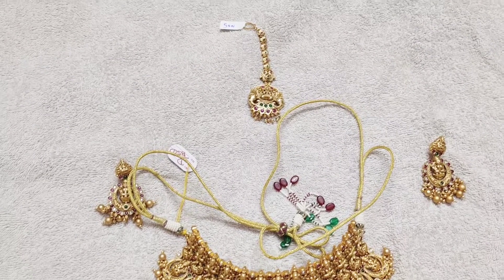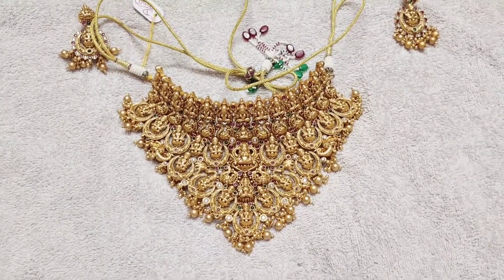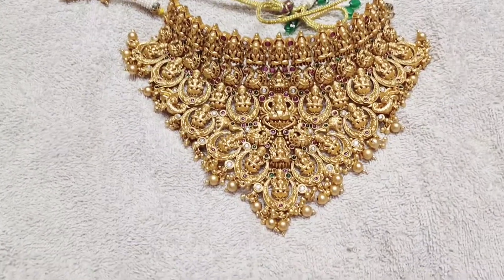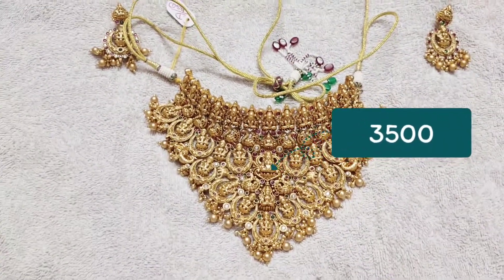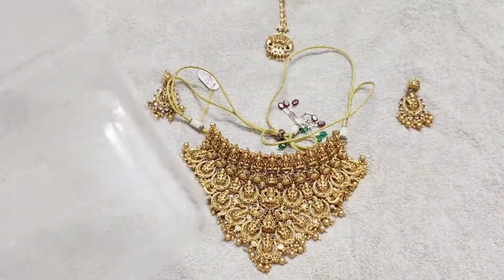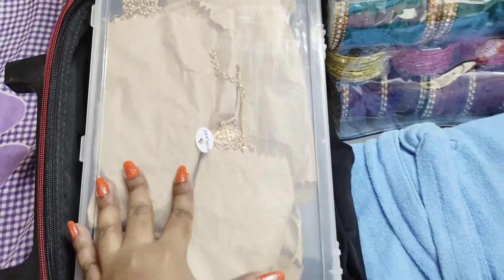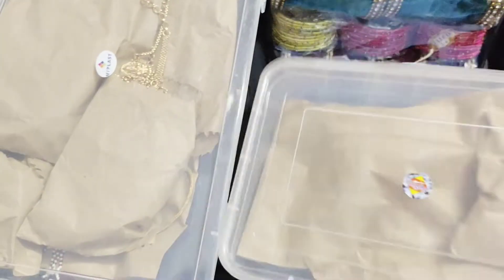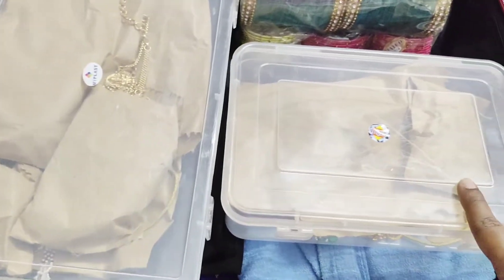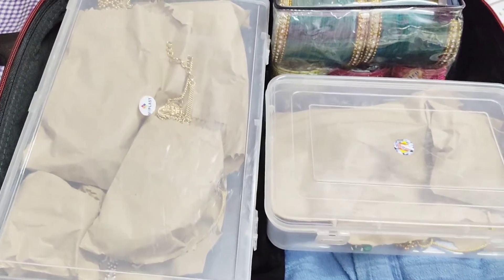Two days prior is post-engagement. So for the second set, for the second sari, we have a choker, a small earring, and a headpiece because the blouse is very heavy. You can use this set. Now we have two boxes — pack a small box and pack the suitcase.